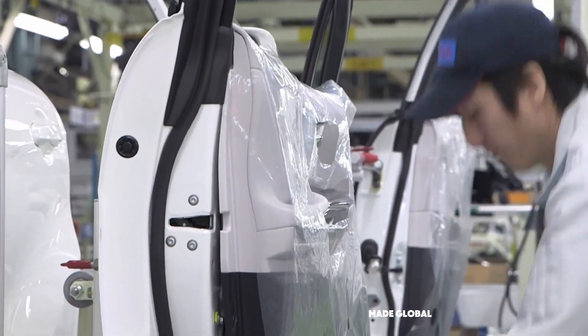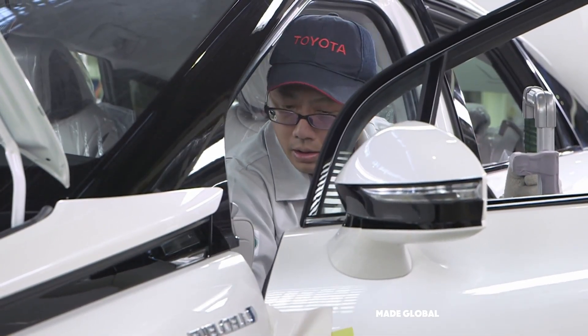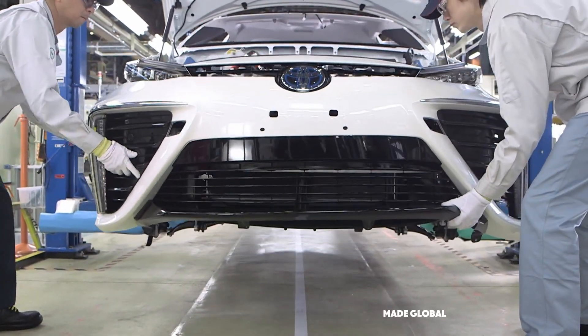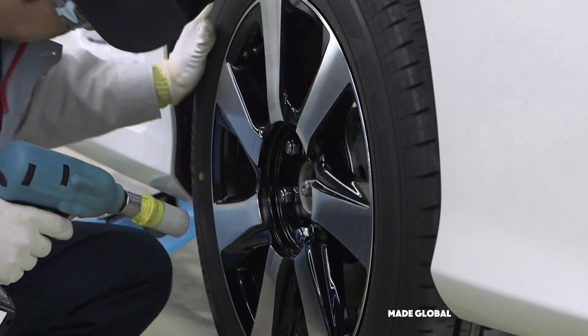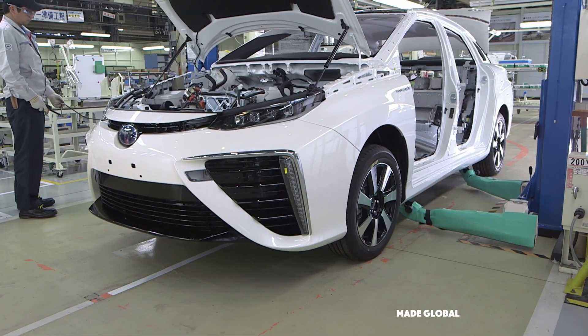The final major components are added. Technicians meticulously fit the doors, ensuring the panel gaps are perfectly even. The front and rear bumpers, complete with sensors and lighting, are carefully attached. Finally, the wheels and tires are mounted and torqued to spec. The car is now whole, and it rolls off the main assembly line under its own power for the first time.